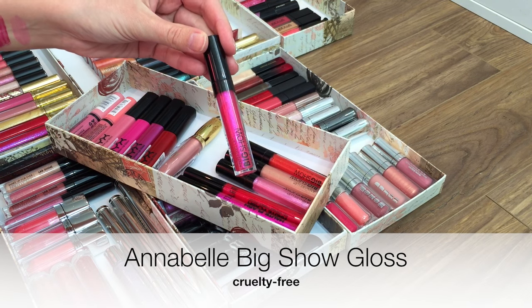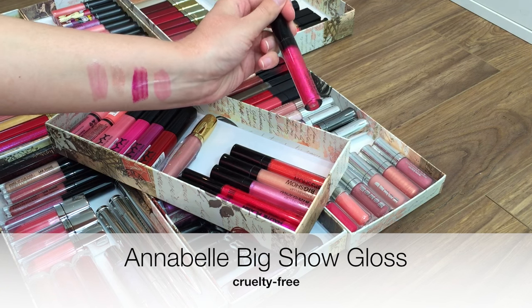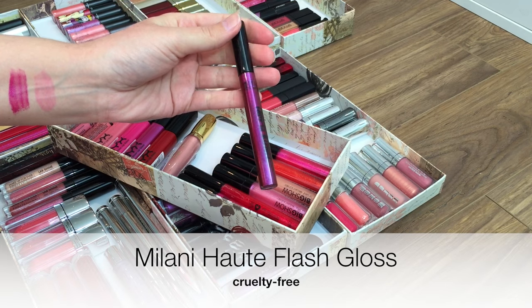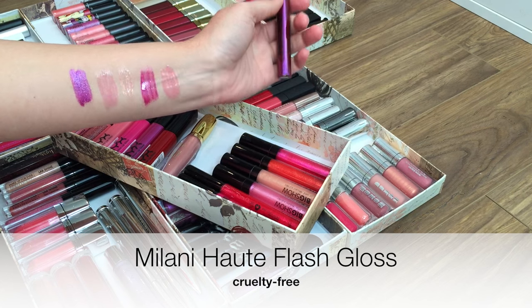The two other drugstore brands that I really like are Milani and Annabelle. They both offer not quite as much of a range of colors as NYX, but still a good selection. They feel comfortable to wear, they're inexpensive, and they have cruelty-free status for both brands. And then these Lip Lockers and these Oat Flash glosses are insanely pigmented.